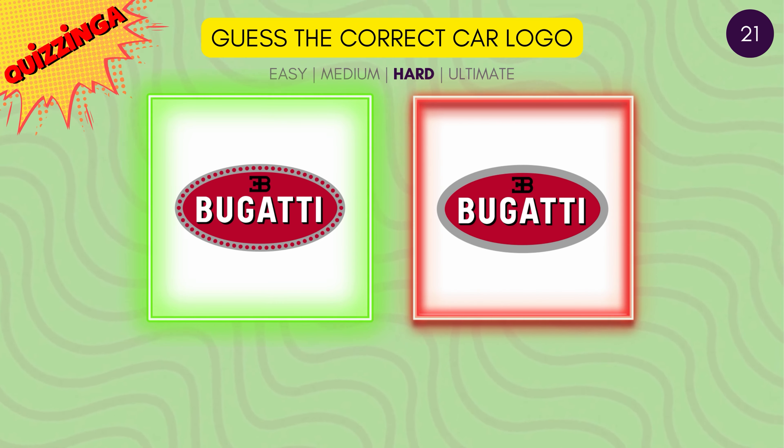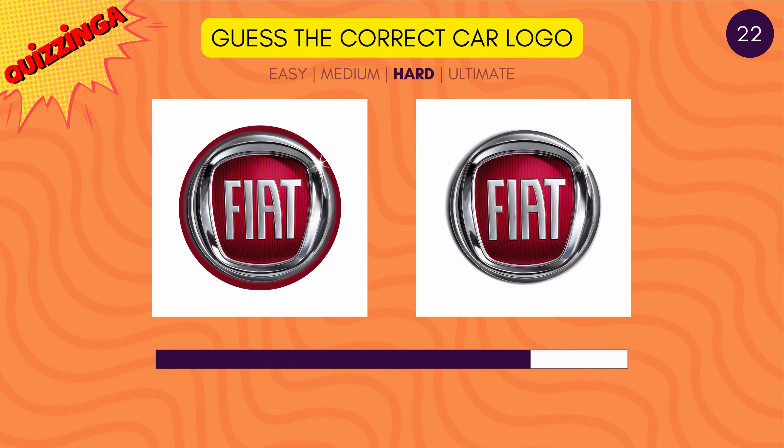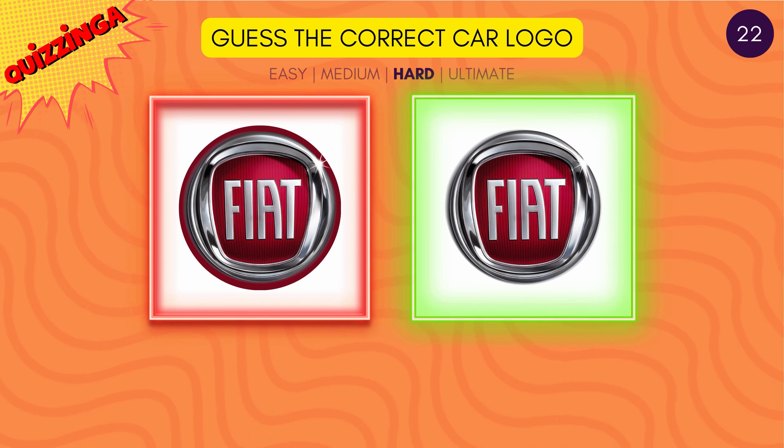Yes, it's the one on the left. Guess the correct Fiat logo. Yeah, you got it right.